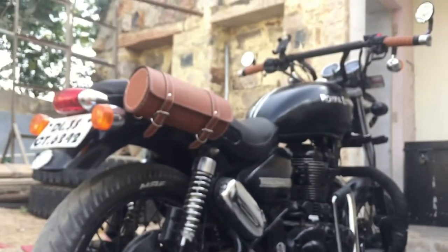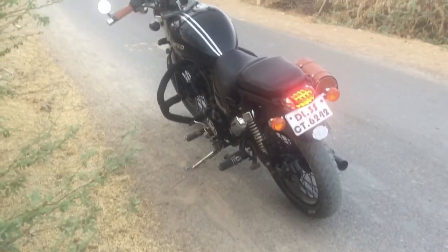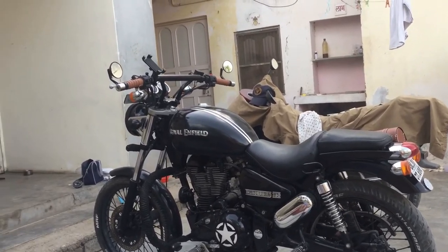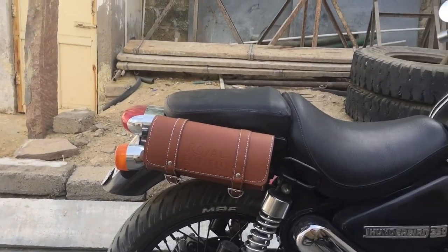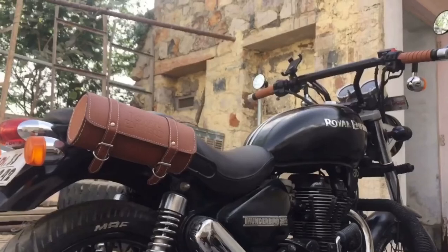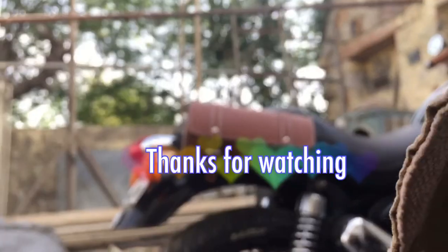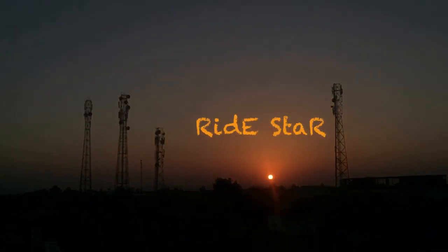So this is not it guys, it's just the beginning. The idea behind all the alterations and modifications is to convert the Royal Enfield Thunderbird into my own Thunderbird. Maybe some of you guys don't like such modifications, and I respect your opinions. But I did all the modifications to satisfy myself and it makes me happy. I hope you liked it — if you did, please subscribe to my channel. This is Sanjay from Rider Star, signing off.